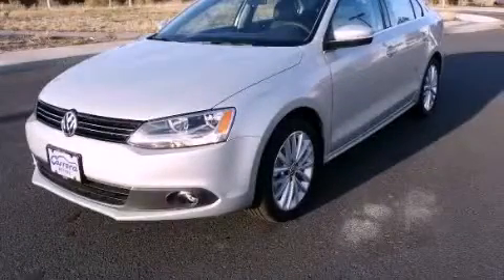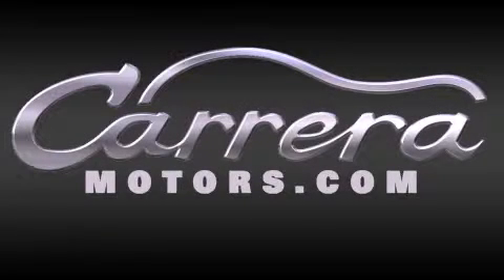Call now to find out how you can own this breathtaking automobile. Thank you for considering Carrera Motors for your next new, certified pre-owned, or pre-owned vehicle.